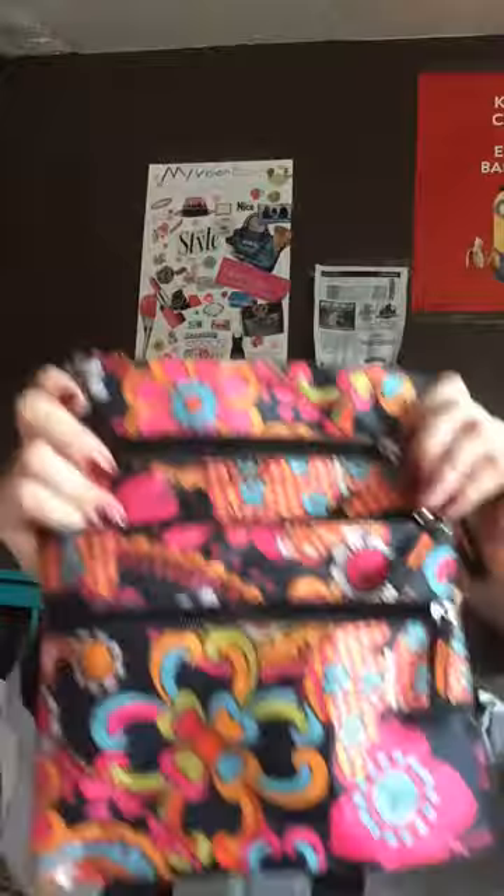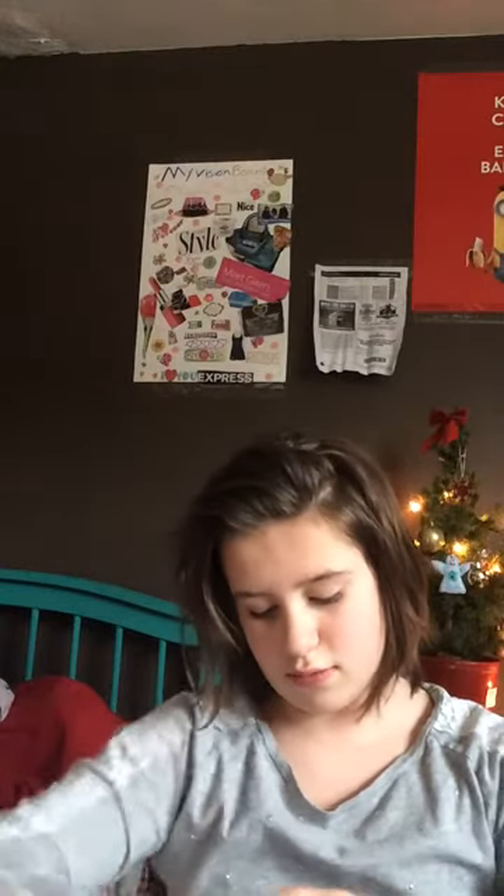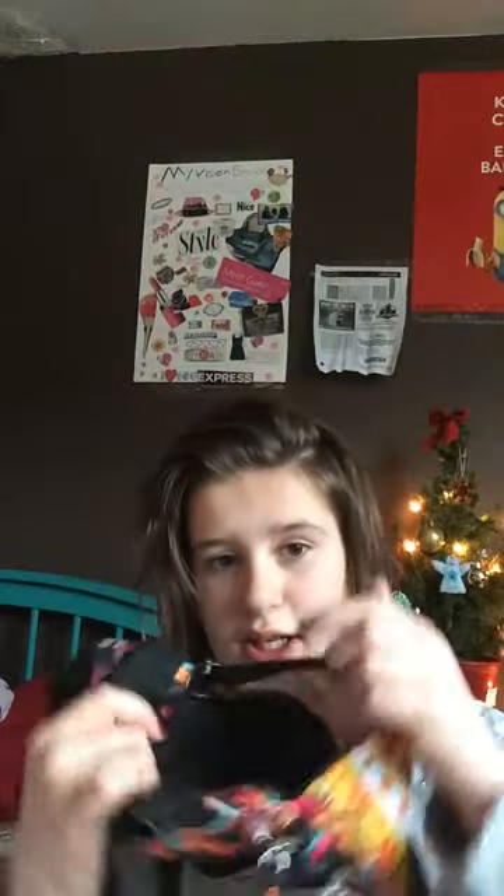The third one I'm going to show you is this one. I got this one from a friend for my birthday a couple years ago, and it's just really pretty. It has lots of colors — it's floral. It has four pockets: the main pocket, this pocket, another pocket, and then one on the back. I don't use the back pocket, but yeah, I like that.